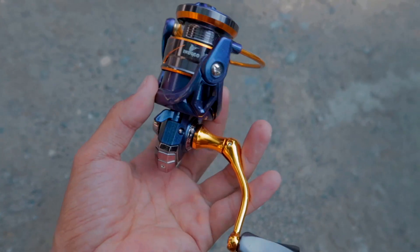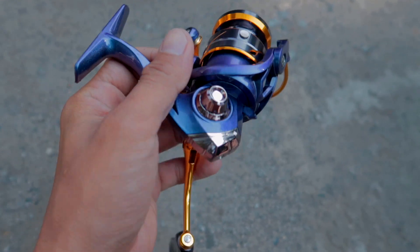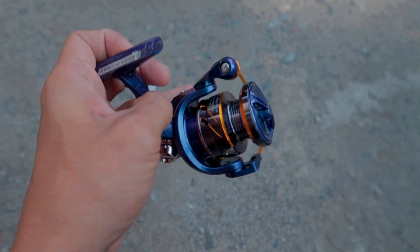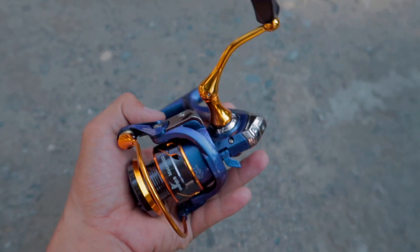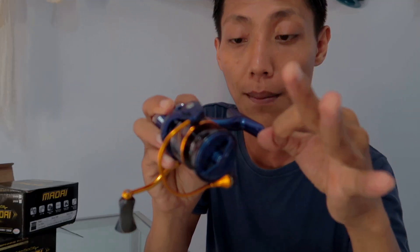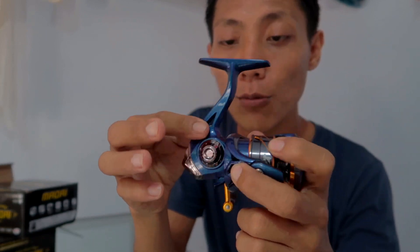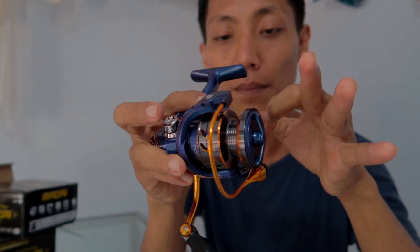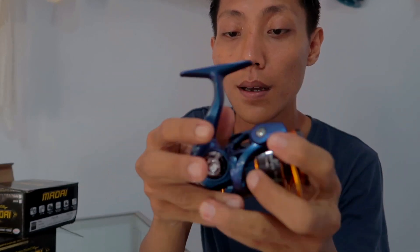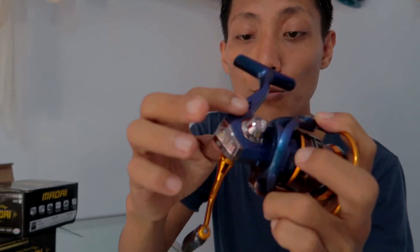Dan handlenya berwarna gold, yang memberikan kesan yang mahal bagi reel ini. Untuk bodinya sendiri, dia bahannya campuran antara logam dan juga grafit. Bagian ini logam, dan juga grafit. Handlenya juga logam. Dan bodi di belakangnya ini terbuat dari grafit.